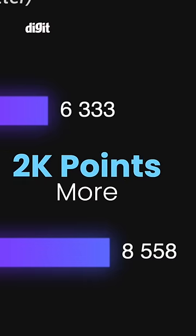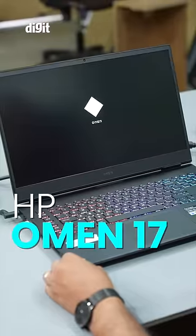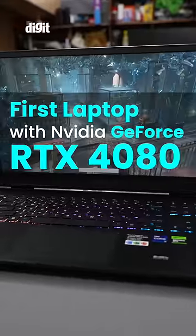This RTX 4080 laptop — the HP Omen 17 — is the first RTX 4080 laptop that we've received here at the Digit Test Lab.